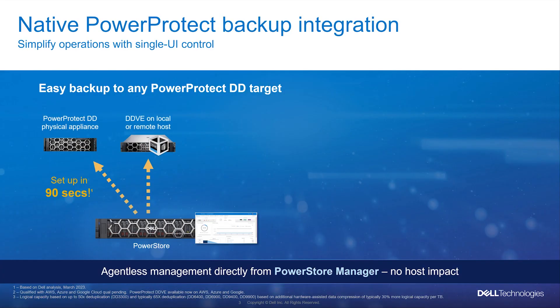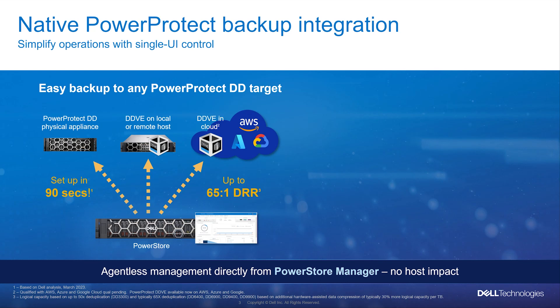Backups can be orchestrated from either PowerStore Manager, which is primarily aimed at storage administrators, or PowerProtect Data Manager, which is aimed at data protection administrators. While most of the capabilities work similarly for both orchestrators, most of this discussion will focus on PowerStore Manager. Setting up the workflow to your PowerProtect appliance can be done in just 90 seconds, enabling administrators to offload backups to either physical, virtual, or cloud-based targets.